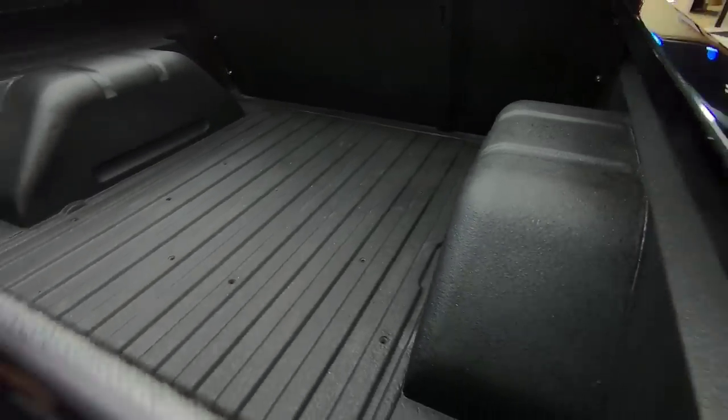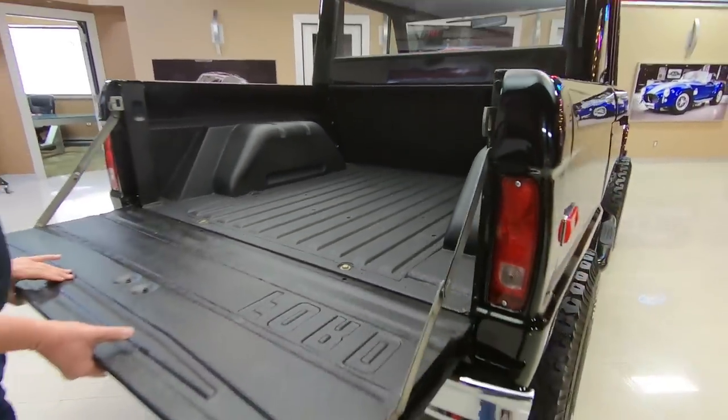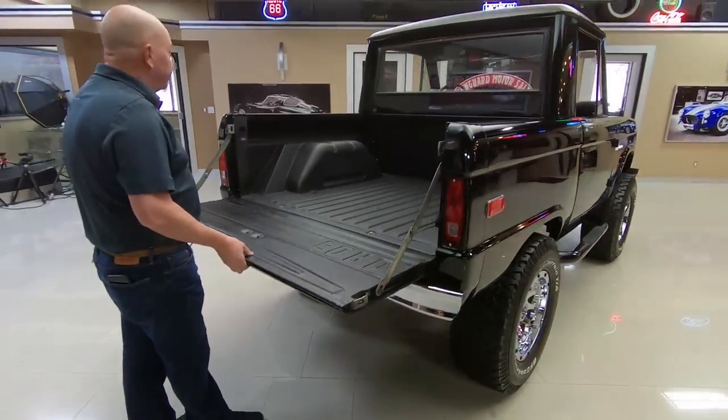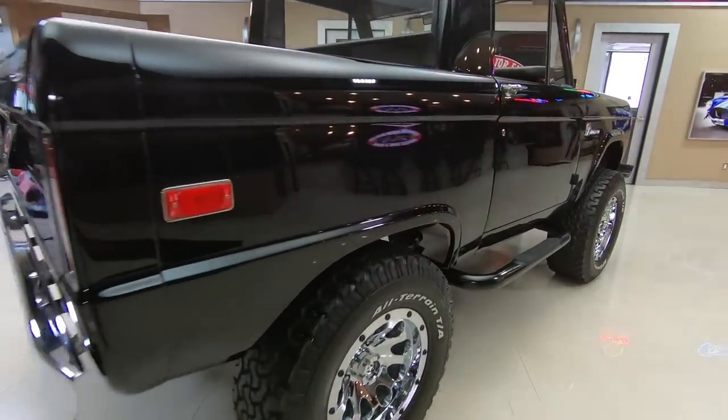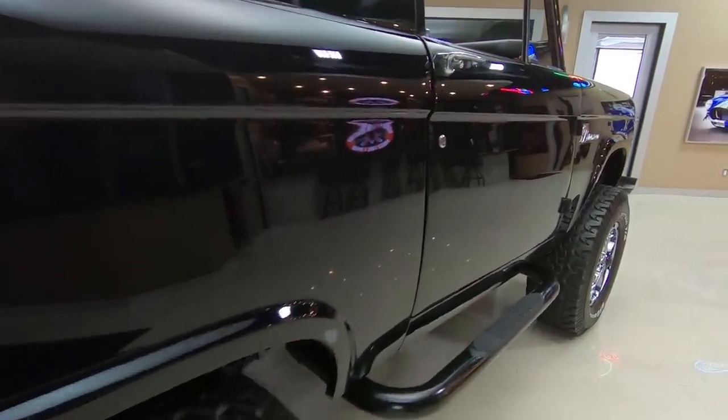Tailgate's working awesome, nice and smooth. Truck is beautiful. Brand new chrome on the rear bumper, and when you look down the side the body work on the truck is amazing.